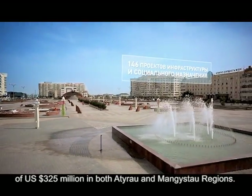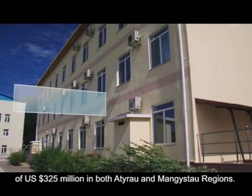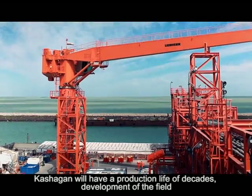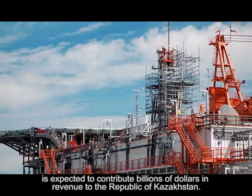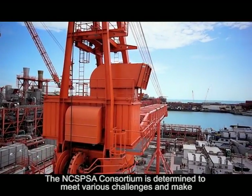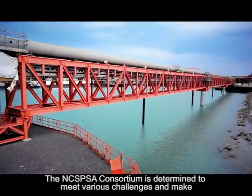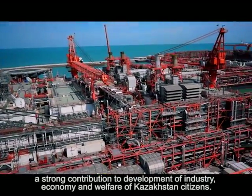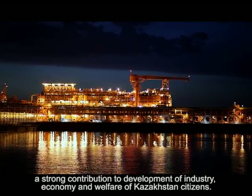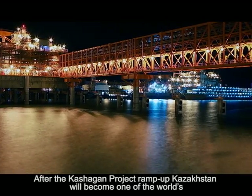Since 1998, the Consortium has completed 146 social and infrastructure projects for a total of 325 million US dollars in both Atyrau and Mangistau regions. Kashagan will have a production life of decades. Development of the field is expected to contribute billions of dollars in revenue to the Republic of Kazakhstan. The NCSPSA Consortium is determined to meet various challenges and make a strong contribution to the development of industry, economy and welfare of Kazakhstan's citizens.